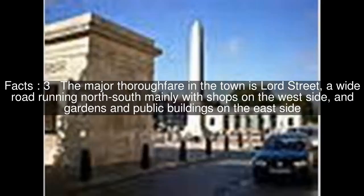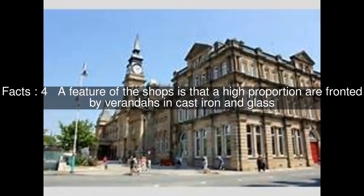The major thoroughfare in the town is Lord Street, a wide road running north-south mainly with shops on the west side, and gardens and public buildings on the east side. A feature of the shops is that a high proportion are fronted by verandas in cast iron and glass.